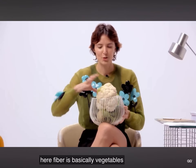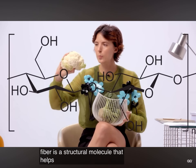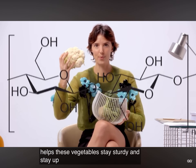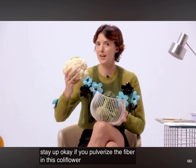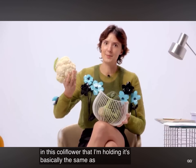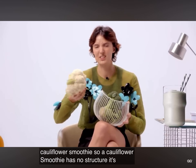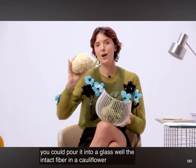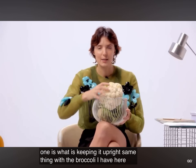Fiber is basically a structural molecule that helps vegetables stay sturdy and stay upright. If you pulverize the fiber in cauliflower, it's basically the same as making a cauliflower smoothie — it has no structure, it's liquid, you could pour it into a glass. The intact fiber in a cauliflower like this one is what keeps it upright.